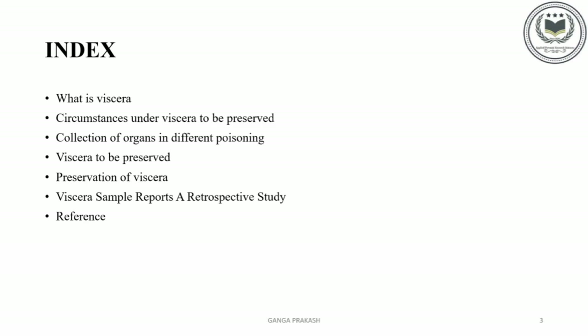These are the contents: What is Viscera? Circumstances under which Viscera is to be preserved, Collection of organs in different poisoning, Viscera to be preserved, Preservation of Viscera, Viscera samples reports — a retrospective study, and references.